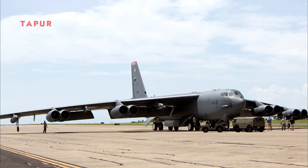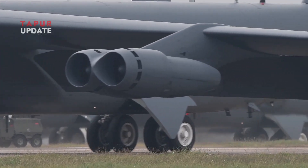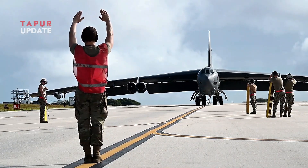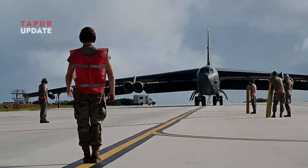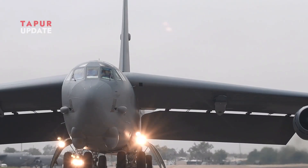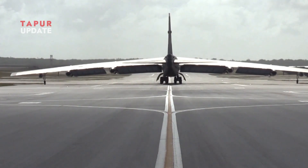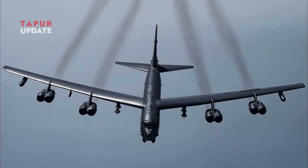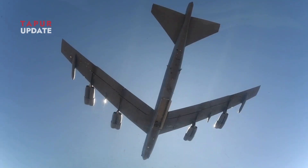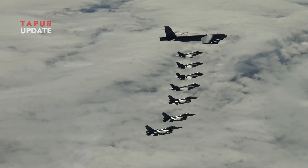Why does the B-52 bomber have such a long wingspan? The legendary long-range strategic bomber, the Boeing B-52 Stratofortress, is one of the most recognizable aircraft in the world. One of its most distinctive features is its extremely long wingspan, which stretches to 185 feet or 56.4 meters. This design choice was not arbitrary — the long wings serve several important functions that improve the aircraft's performance, efficiency, and operational effectiveness.